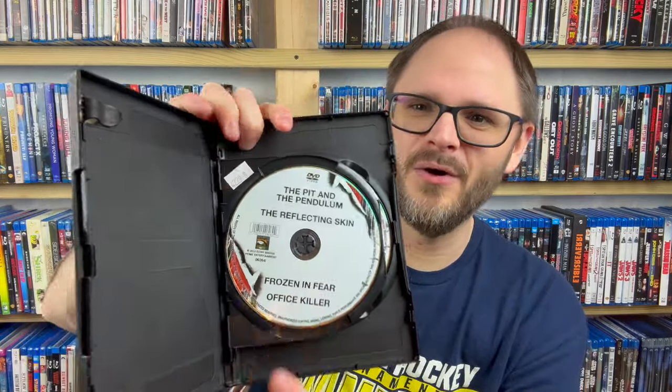Let's double it up now with these old eight-packs you could get at Walmart back in the day for about five bucks. This is Midnight Horror — eight movies on two DVDs: The Reflecting Skin, Office Killer, Frozen in Fear, Strange Girls, Pinprick, Invisible, Brothel, and The Pit and the Pendulum. These are going to be the lowest of low budget, very low quality even for DVD, but this probably cost me five dollars back in 2010 from Walmart, so I really can't complain.